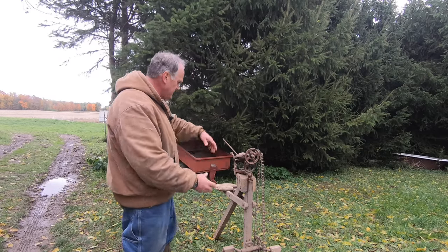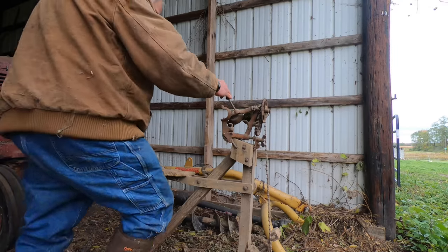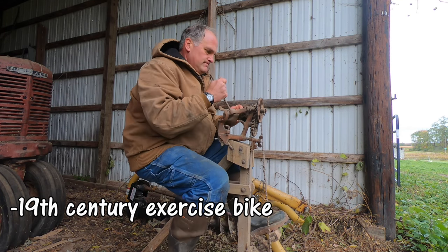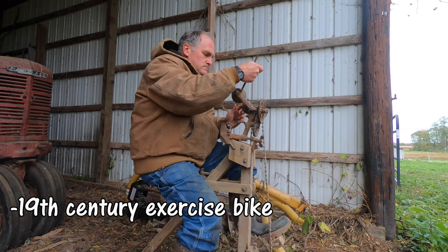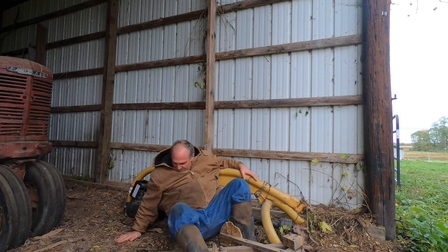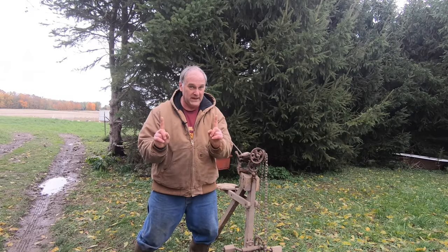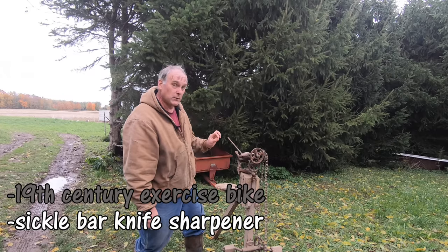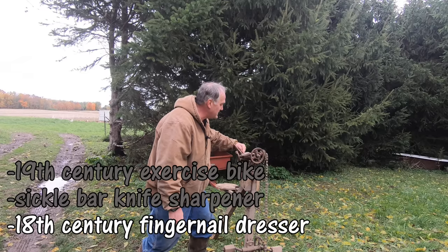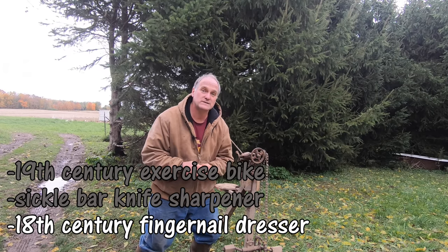Up first we have this machine here. Can you guess what it is? Is it... A: A 19th Century Exercise Bicycle with Hand Strength Coordinator Mechanism... or B: A Sickle Bar Knife Sharpener... or C: A Mechanized Fingernail Dresser for use in 18th Century Salon Parlors.